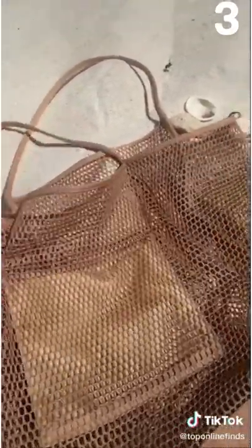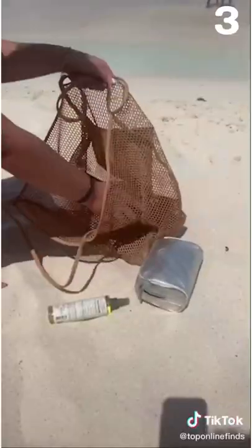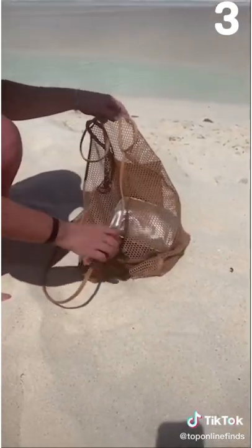Next is this cute mesh tote. It's perfect for the beach because since it's mesh, the sand just goes straight through so you won't get sand stuck in your bag. I love how big it is — you can fit so much stuff — and it comes in multiple colors.